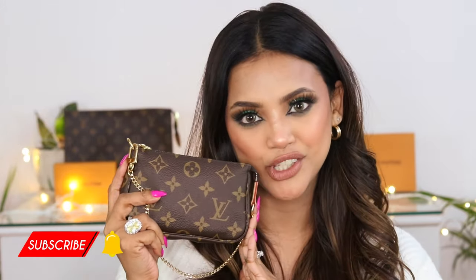So guys, that's all for the video! Let me know what you think about my newly purchased Mini Pochette. I'd love to hear your comments and suggestions on how you'd style this bag. Thank you so much for watching — I'll see you in my next video. Till then, bye!